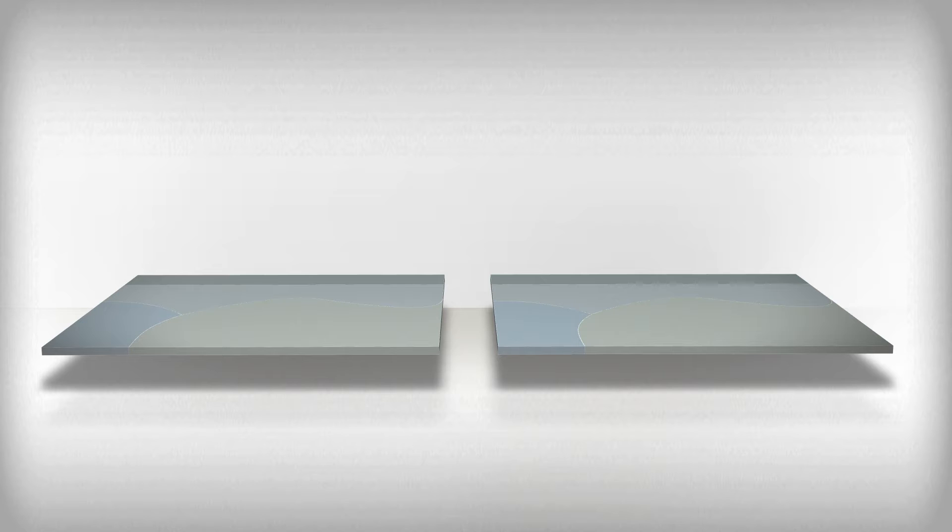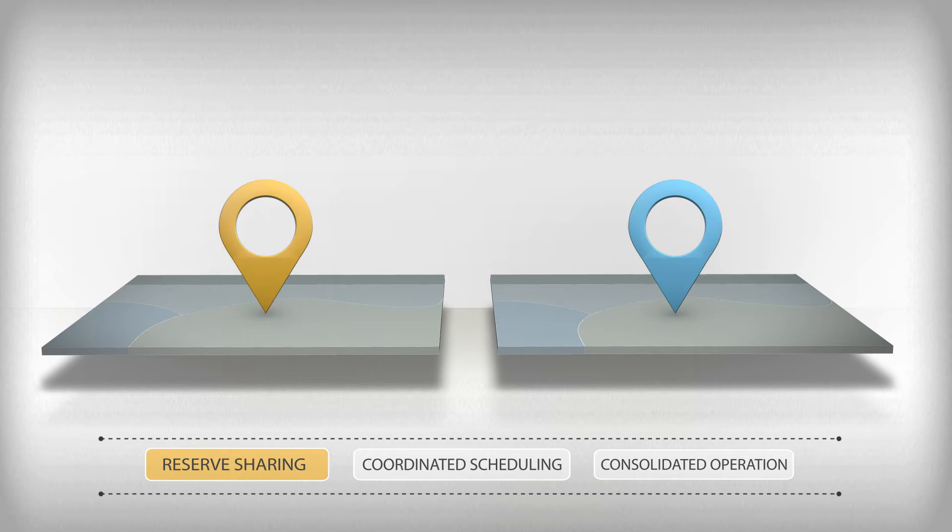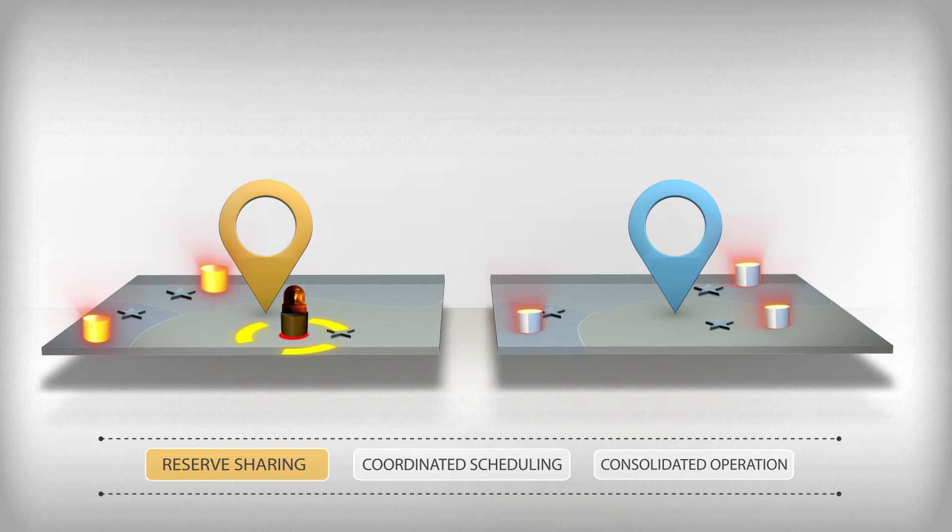Let's look at three common approaches to increasing coordination. The first is reserve sharing — one of the simplest methods of increasing coordination. Power systems hold reserves to maintain reliability in the event of a plant failure or other unpredicted changes in supply and demand. Power system reserves prevent a single failure from triggering widespread outages. Sharing reserves between balancing areas means each balancing area can maintain less reserve capacity, which can lower system costs.